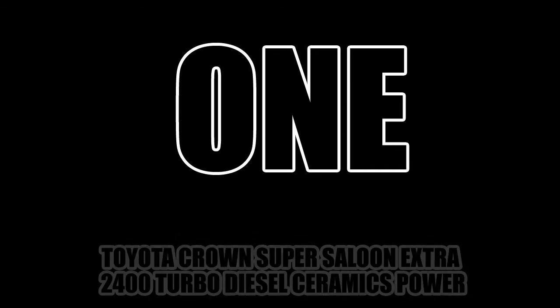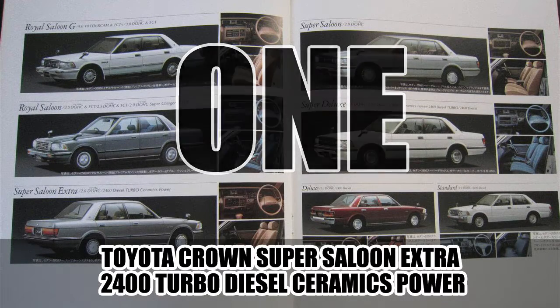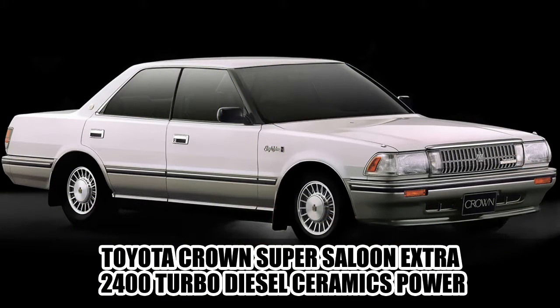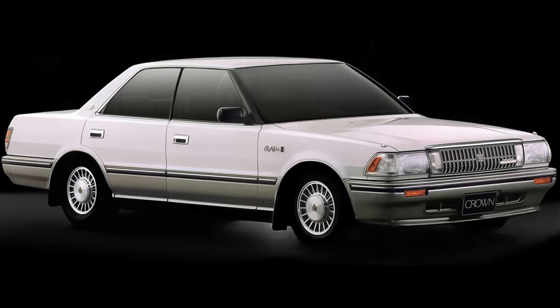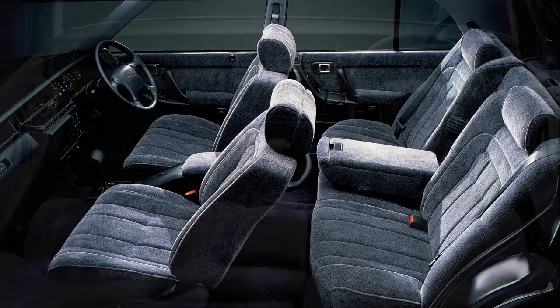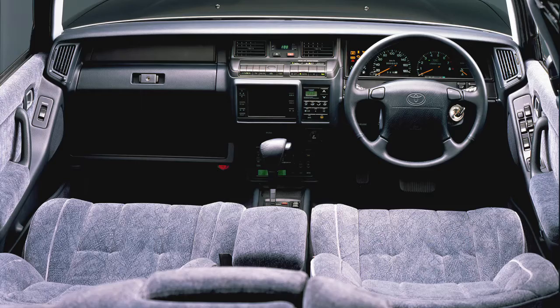On number one: the 1987 Toyota Crown Super Saloon Extra 2400 Turbo Diesel Ceramics Power. Winning with a lead of seven characters, this name is 64 characters long. Toyota must have lost a lot of money on this car — they were losing all their profit on the lengthy badges.